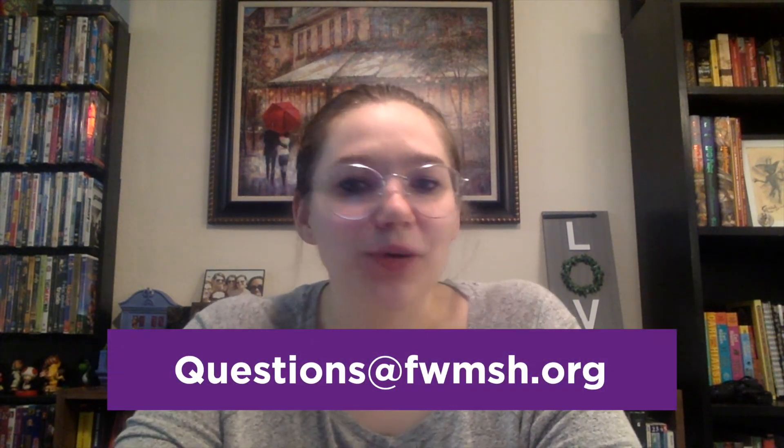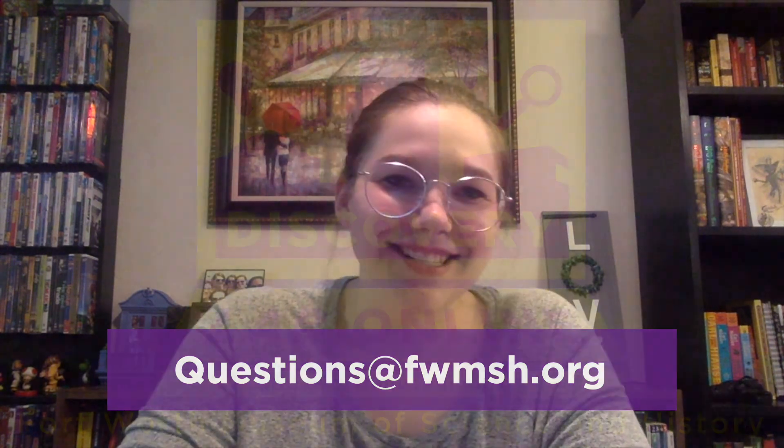Thank you so much for joining me today to learn why birds build their nests. Be sure to like this video and subscribe to our YouTube channel for other history and science videos. If you have an idea for our next video, please leave it in the comments below or email us at questions@fwmsh.org. See you next time.